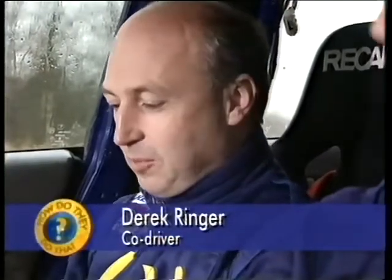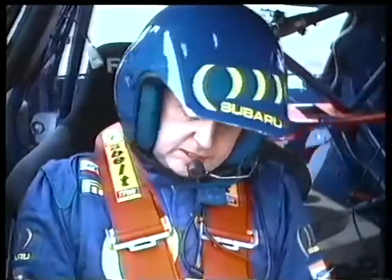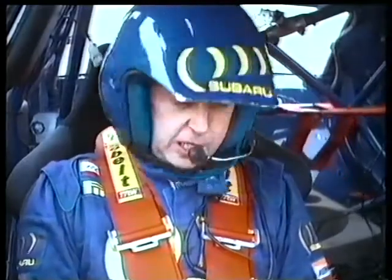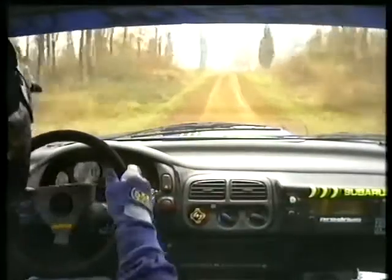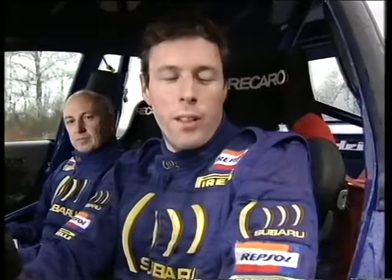It's all written down in nice big writing because the car's moving quite fast and quite bumpy. "Particle F minus opens, 120, six crests, 50, three right plus." Without these notes, Colin would be lost. As Colin says: "If Derek didn't tell me anything, I would be so slow, I would never win anything. I rely on him getting his job 100%."